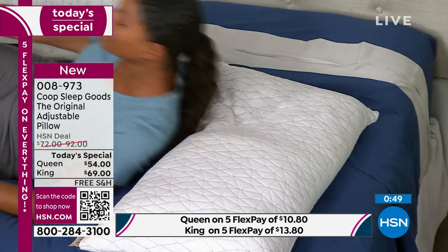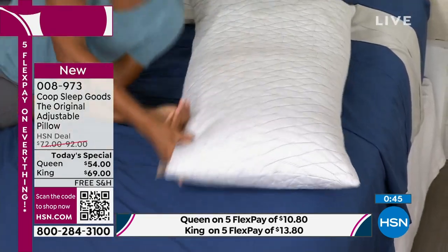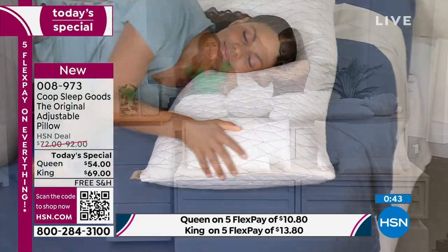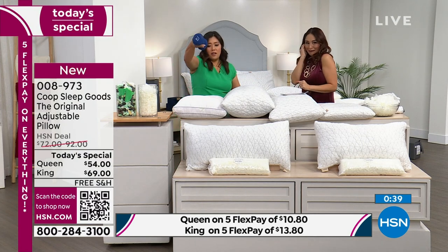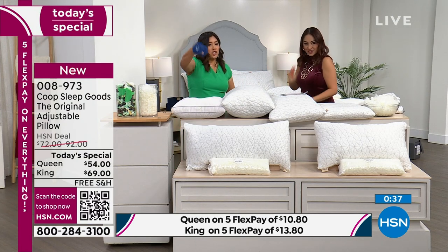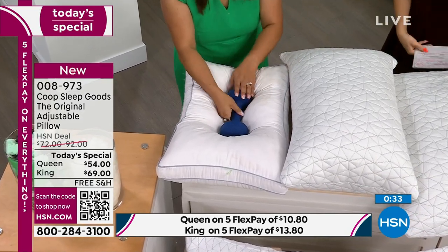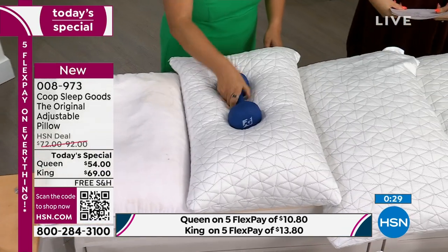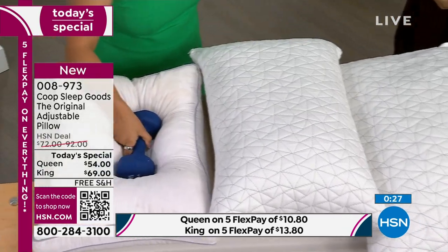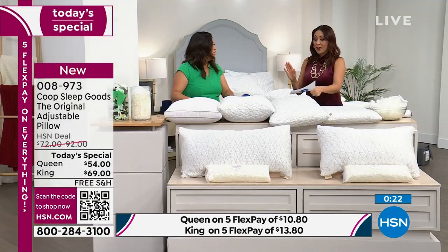I want to show you one more thing. This is your average home guest room pillow. It bottoms out — look at this, it hits right through. There's no support; the weight just falls through. Now look at the Coop pillow — I don't hear anything. It's the oomph. Lowest price we found because Jen and her brother Kevin brought this specifically to HSN as a launch. It's our best value of the day.